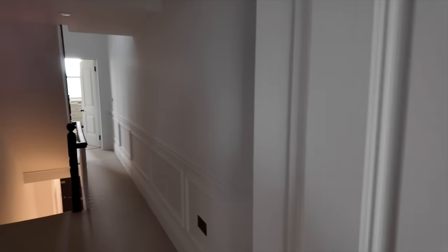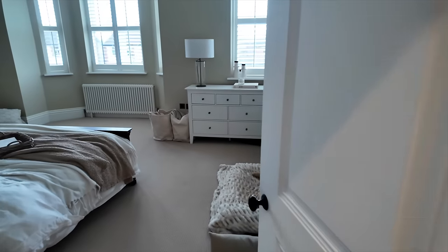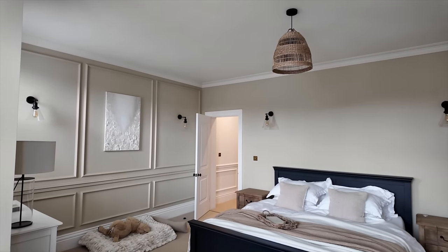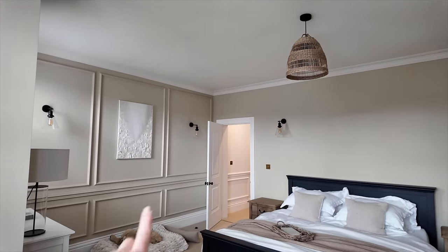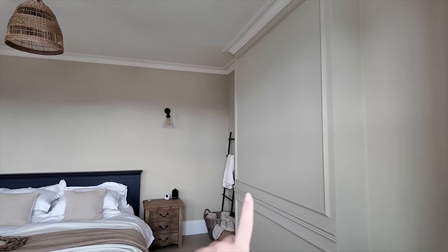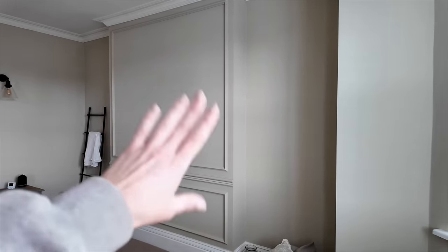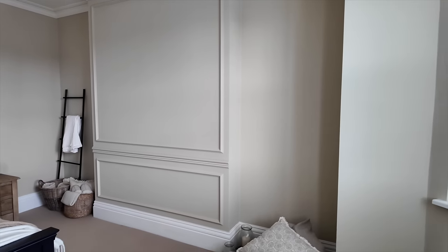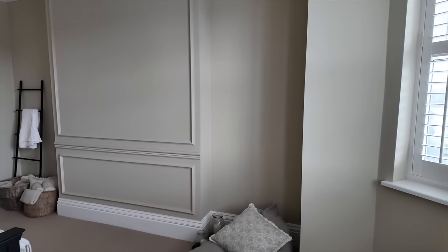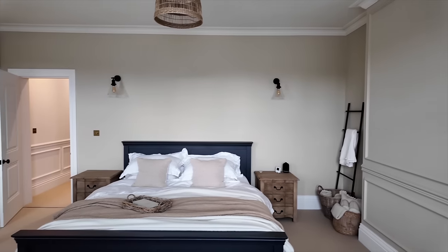Moving through the corridor, we decided to do half panelling leading into our master bedroom. I'll come to the other side of the room so you can see it in full. We continued the panelling onto a full wall here and also the opposite wall. We used to have an IKEA wardrobe here but since having the Hammonds wardrobes fitted I removed it, and now we've got this little nook where I'm thinking an arch mirror and a chair.